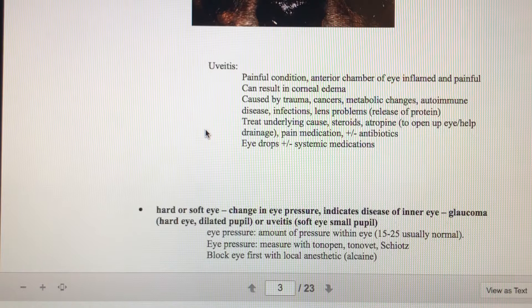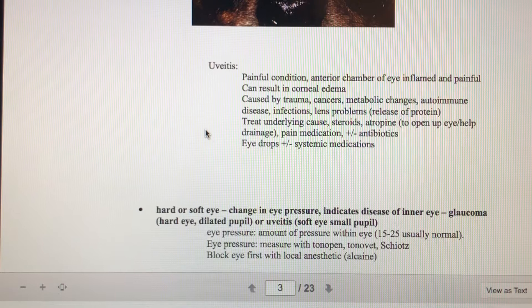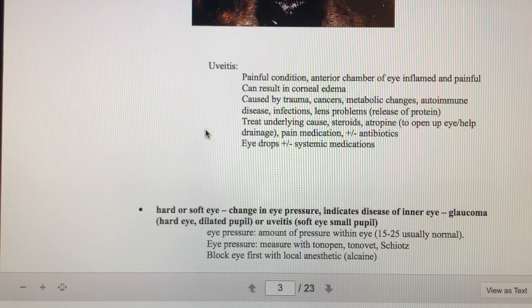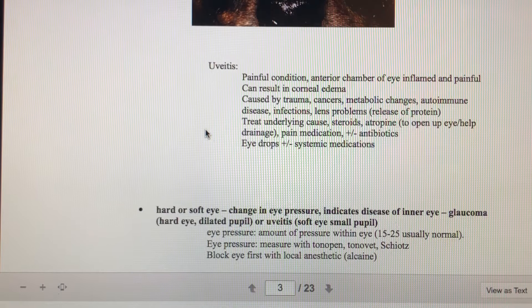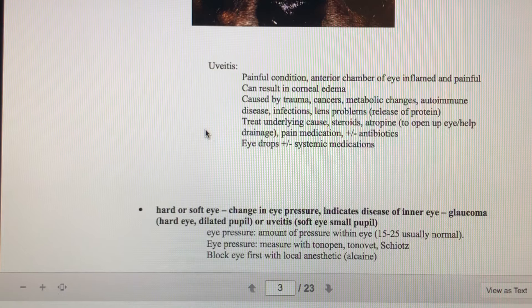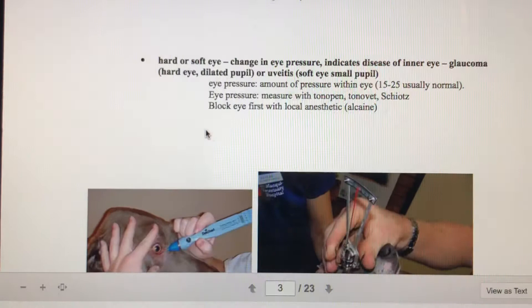Uveitis is a really painful condition where the anterior chamber of the eye is inflamed — there's swelling in there, and we'll see that corneal edema. Uveitis can be caused by lots of things: eye trauma, cancers, metabolic changes, autoimmune diseases, infections, or problems with the lens. Depending on the cause, treatment will vary. One suggestion is atropine, which helps drain excess fluid buildup in the eye. We'll also want pain medications and antibiotics if it's an infection. Typically uveitis is treated with eye drops and systemic oral medications.